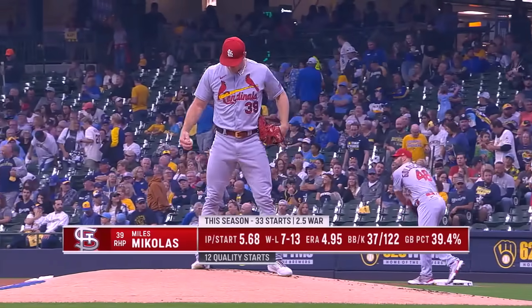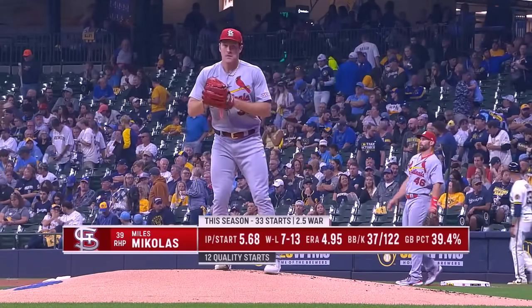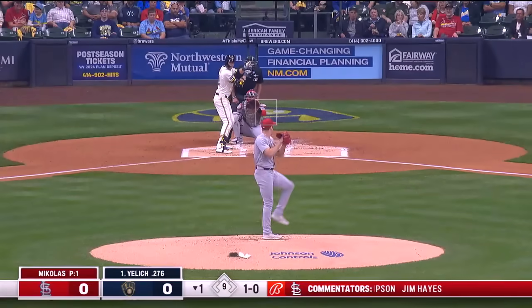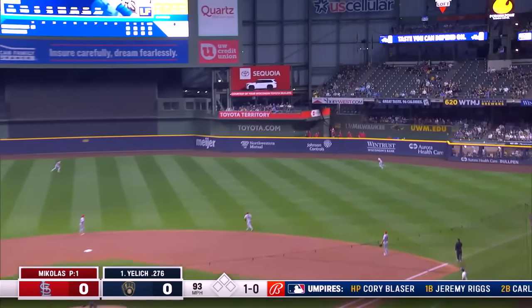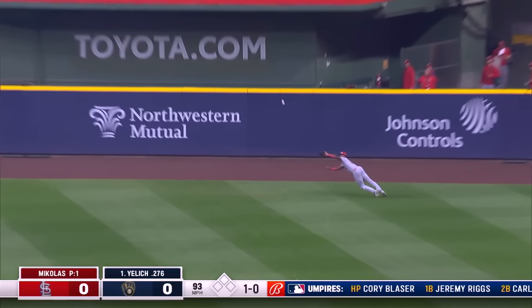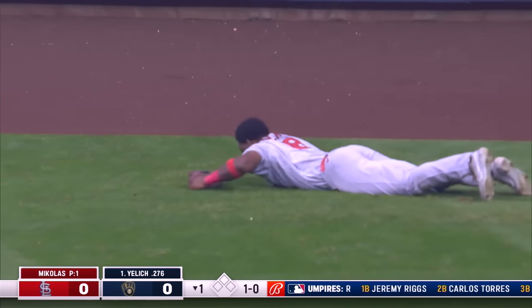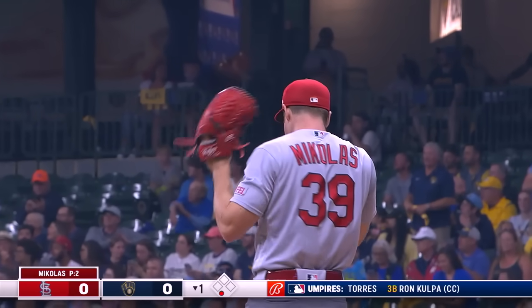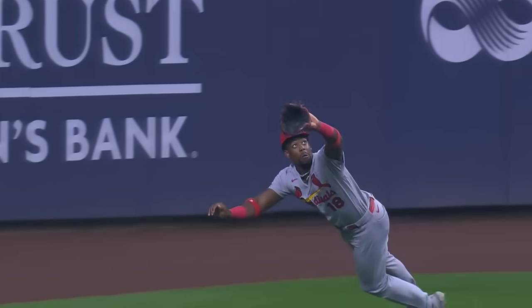Start number 34 tonight for Miles Mikolas. It's been an up and down year for Miles — he had a six or seven start stretch where he was awesome, but he's really struggled, throwing too many strikes as described. Yelich smokes that ball toward right, Walker on the run, dives and gets there in time to retire Yelich.